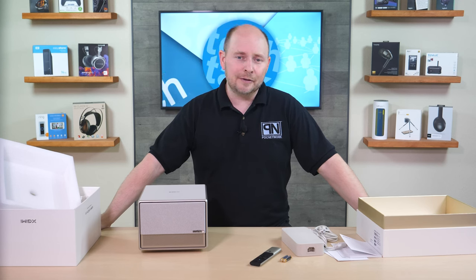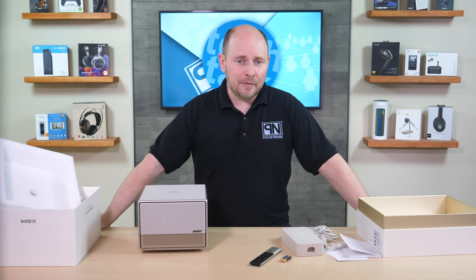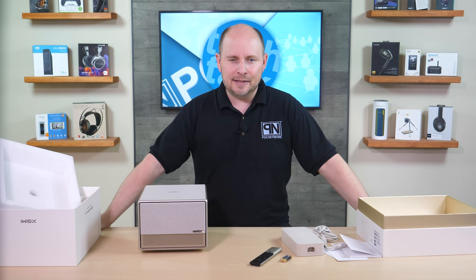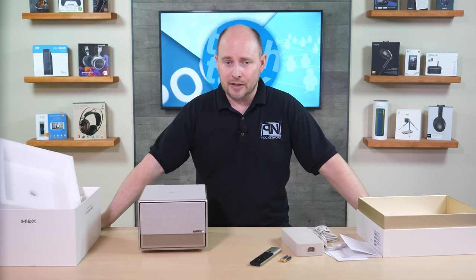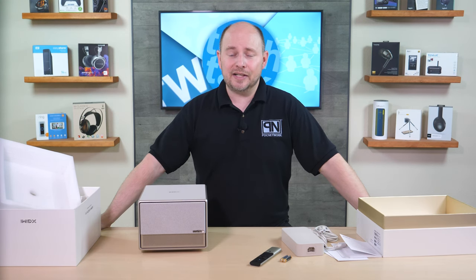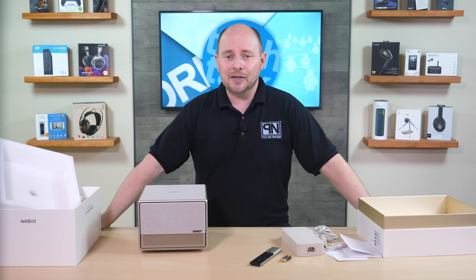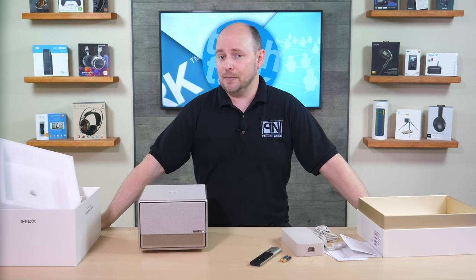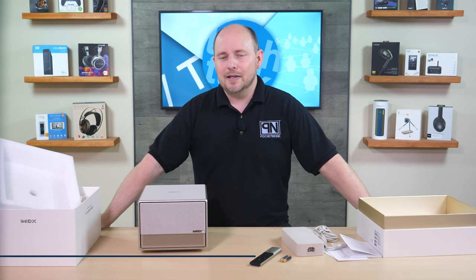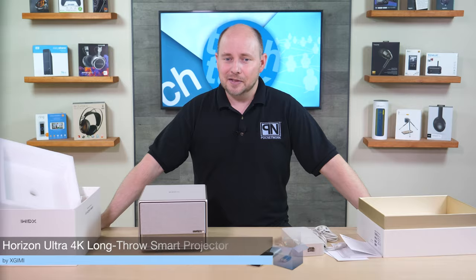Links will be in the description so you can find out where to buy this projector, as well as a link to the full review once we've had more time to really dig deep into what we like or possibly don't like about it. That'll be hosted on pocnetwork.net. If you liked what you've seen, subscribe, follow, click the like button, and use the comment section below to chat with us, among each other, and maybe even the manufacturer. Thank you for watching and we'll catch you next time.